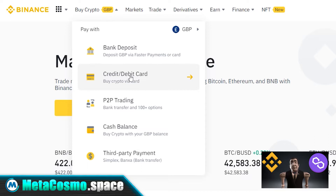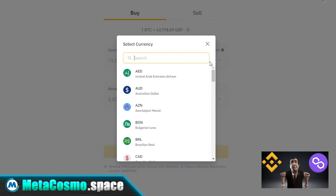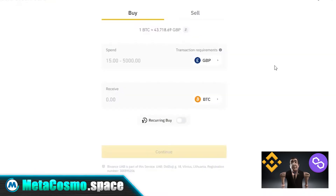If you click this, you come to the buying screen. By clicking on the button in the upper field, you can select the currency that you would like to use to purchase cryptocurrency. Let's take Great British pounds for example.